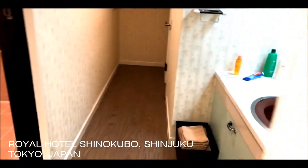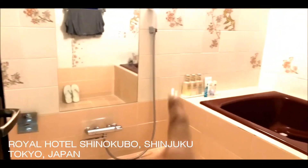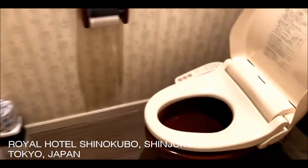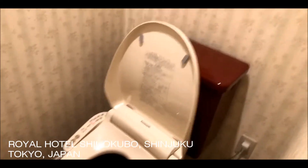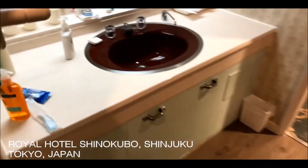Alright guys, so I'm going to give you a little tour of our hotel here in Tokyo for like six days. They have a mini shower, and then they also have a separate water closet with heated seats and a bidet — so that's pretty cool, it's like a royal throne. And then they have like a sink.